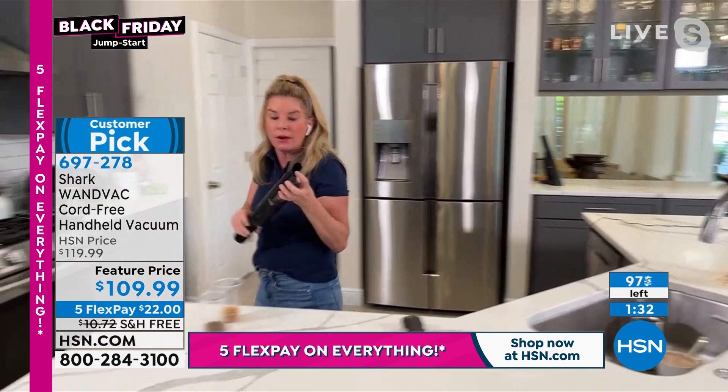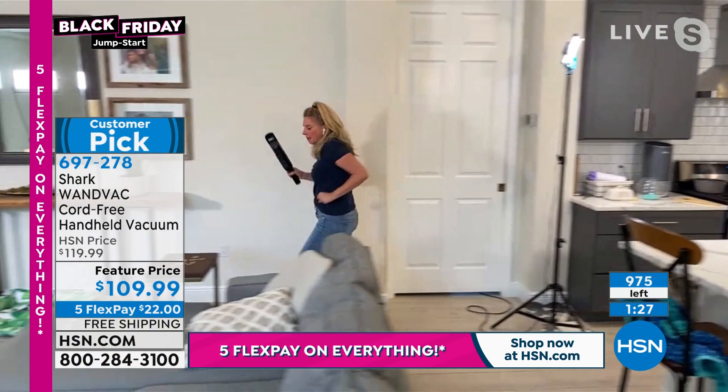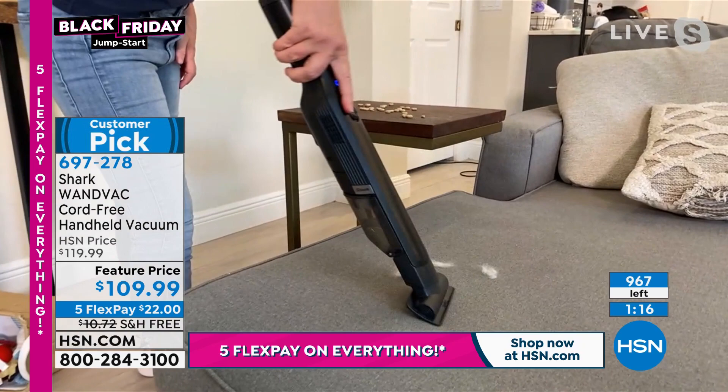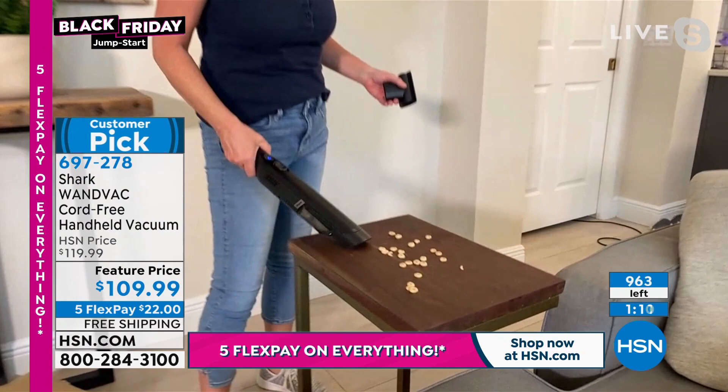I'm going rogue. We're going into this other room. Look at this - look at how we're able to suck that up. That's power. Okay, we've got about 900 left. Not counting all the people we already have on the phone. Tracy, thank you so much. Look at how nice and clean your house is now. My husband loves when I have this. I bet he does.